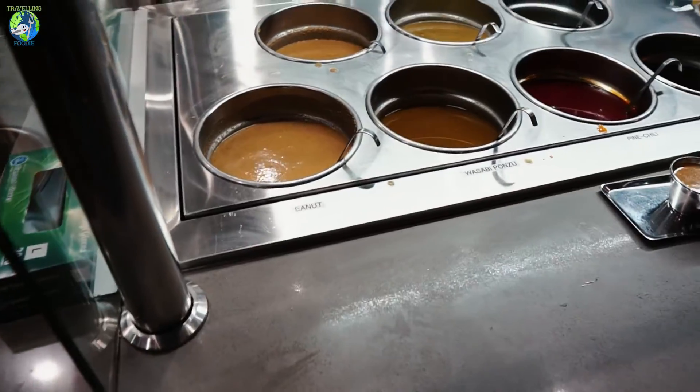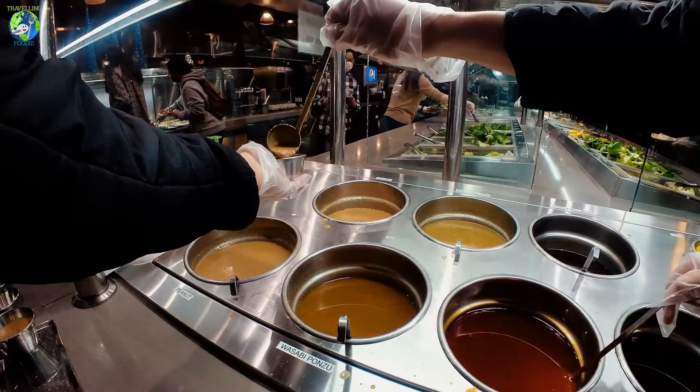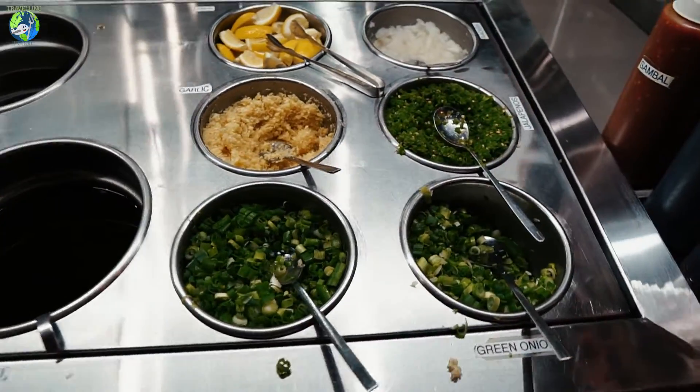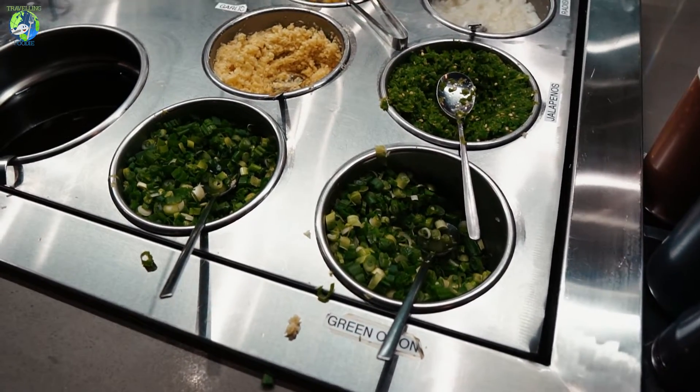Here you have the sauce bar as well, with peanuts, sesame, mustard, cilantro, wasabi ponzu, herbs and garlic, green onion, and jalapeño.